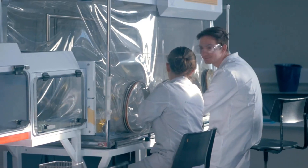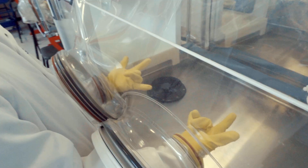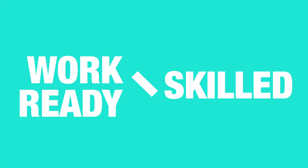This aseptic lab is used whenever experiments require a sterile environment, like when making pharmaceutical drugs. As well as labs, we also have crime scene houses for our forensic science students. This all means our students graduate work-ready and skilled in using the latest industry equipment.